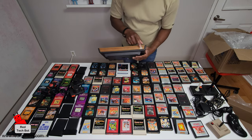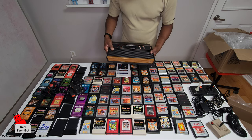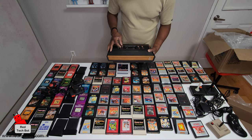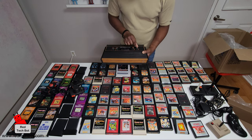The Atari logo, that wood grain finish. The switches are still good — color, black and white, on/off, game select, game reset.